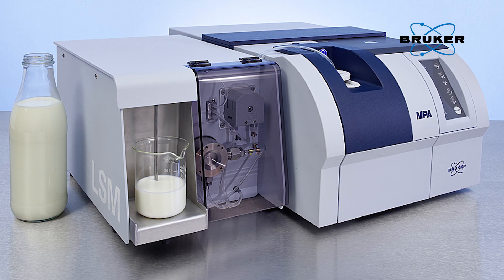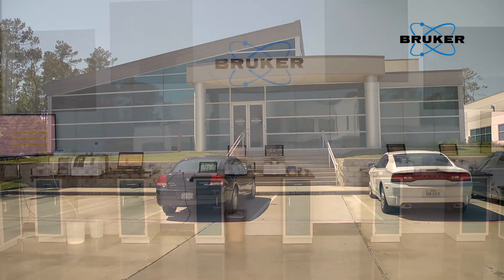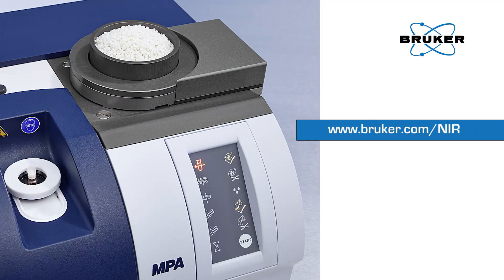For more information about our MPA Dairy, as well as our range of FT-NIR spectrometers based at our Woodlands Demo Facility, please visit www.bruker.com/NIR. Thank you.